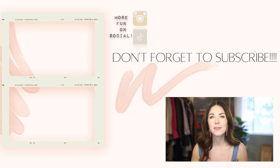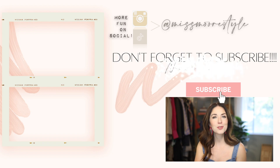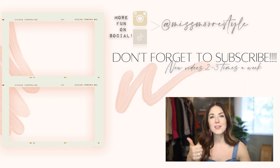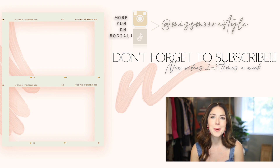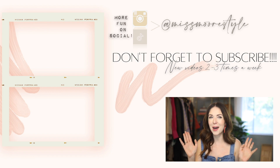Thank you so much for hanging out with me and checking out my H&M haul. Let me know in the comments below what your favorite outfit was — I'm always so curious to know what you guys like best. Before you go, make sure to check out a couple more videos I've picked for you. Subscribe if you're not already, give this video a thumbs up, and I will see you on my next video where we'll be talking fall 2021 fashion trends.